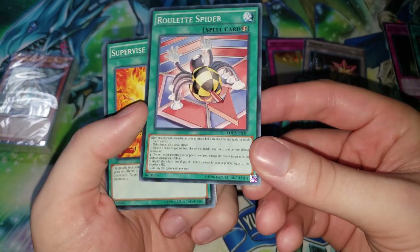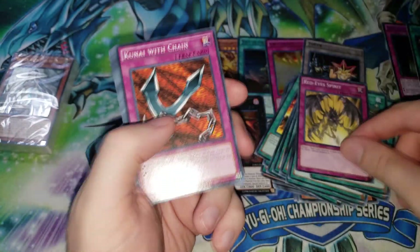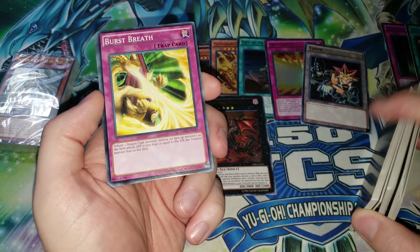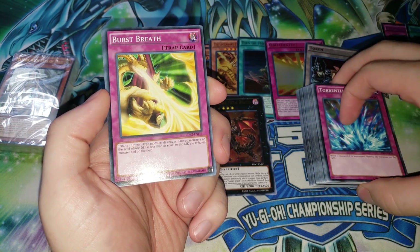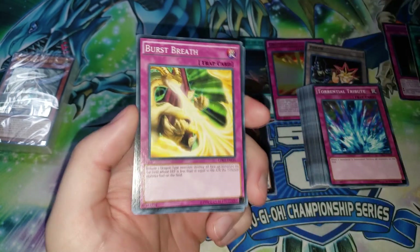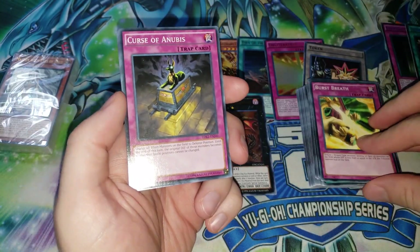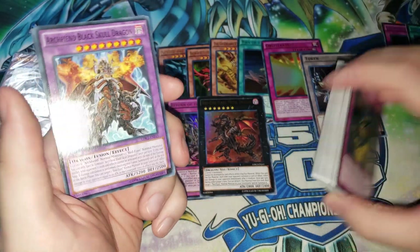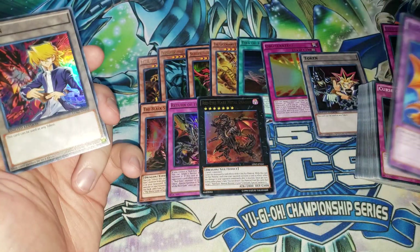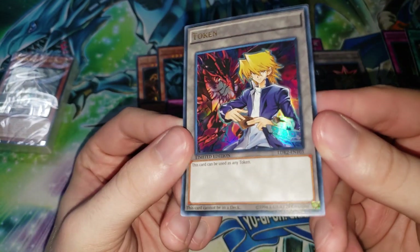We have Scapegoat, Foolish Burial — some good cards. Roulette Spider, Supervise, MST, Symbols of Duty, Red-Eyes Spirit, Kunai with Chain, Call of the Haunted, Torrential Tribute — pretty good card — and Burst Breath. I have to do my obligatory Battle Pack 3 shoutout: almost all 200 cards in Battle Pack 3 are playable, only like 5 are bad. Burst Breath is an underrated Battle Pack 3 card. Then we have Archfiend, Black Skull Dragon, Alligator Sword Dragon, and the Joey token — which once again has a different Red-Eyes artwork than the one actually included in the deck.